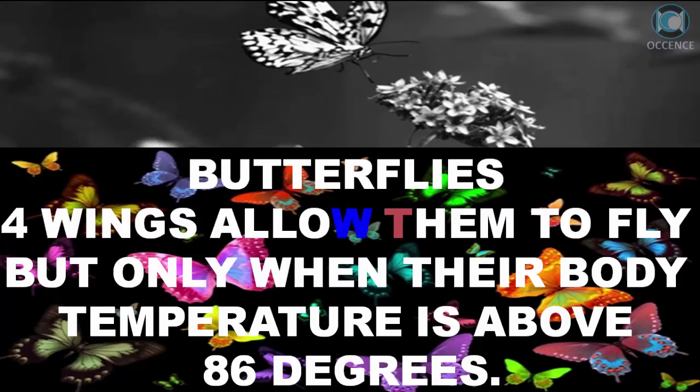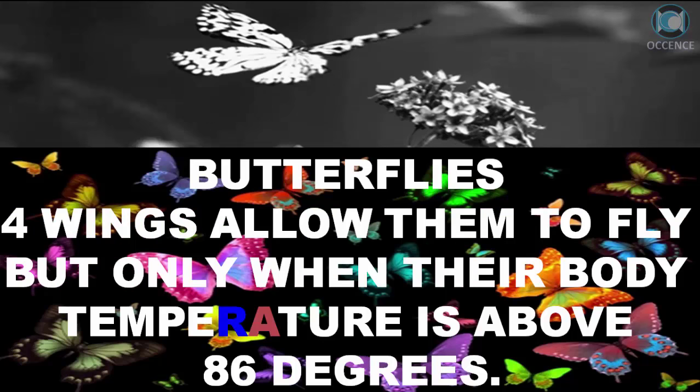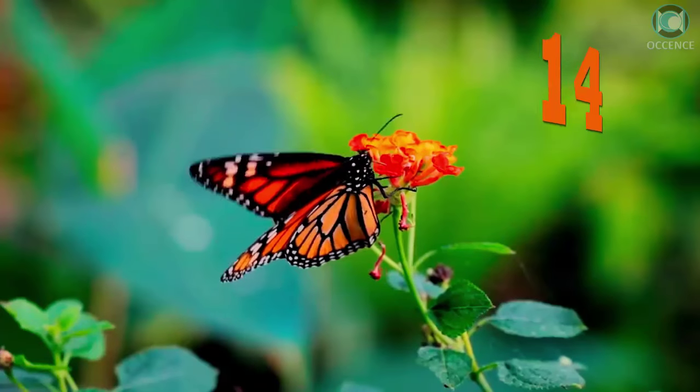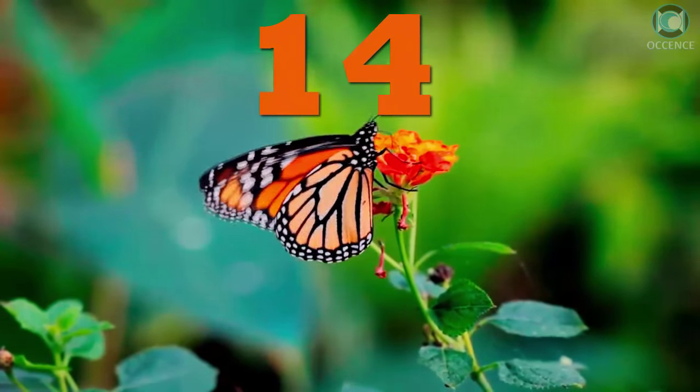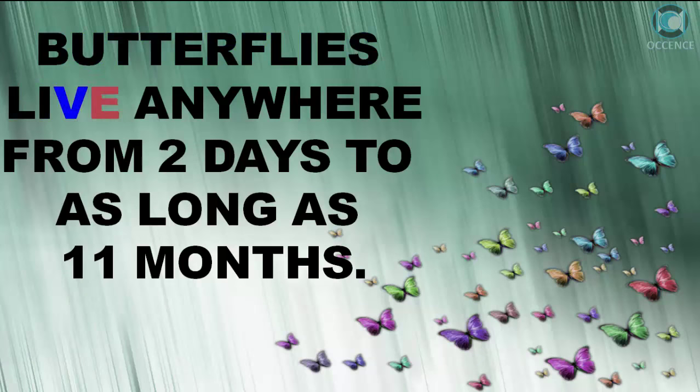Butterflies' four wings allow them to fly, but only when their body temperature is above 86 degrees. Butterflies live anywhere from 2 days to as long as 11 months.